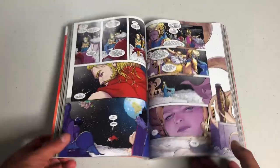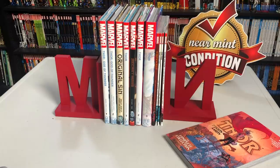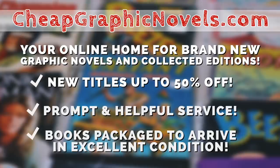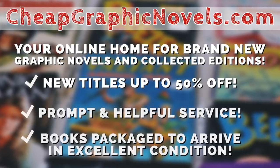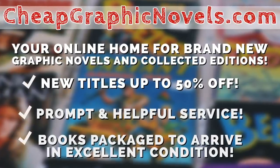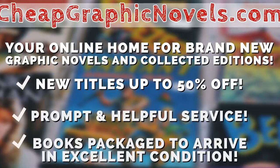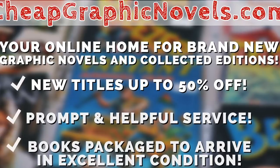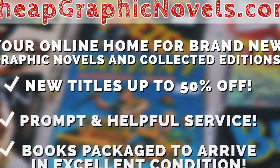If you're interested in purchasing any of these books that are still in print, check out our sponsor cheapgraphicnovels.com — your online home for brand new graphic novels and collected editions up to 50% off the cover price. Cheap Graphic Novels prides itself on packaging your books so they arrive safely and in excellent condition, as well as prompt and helpful service. Check out their bargain bin for even greater deals up to 90% off cover price. For first-time customers, let them know you were referred by Near Mint Condition at checkout and you'll receive a credit for free shipping on your next order — US customers only.